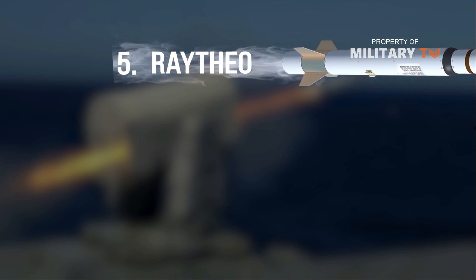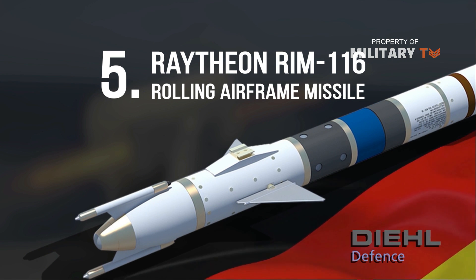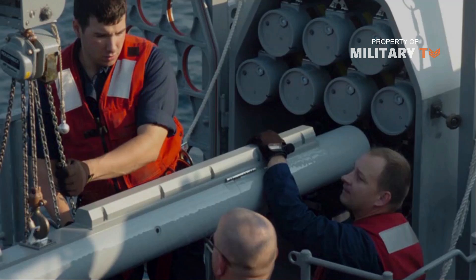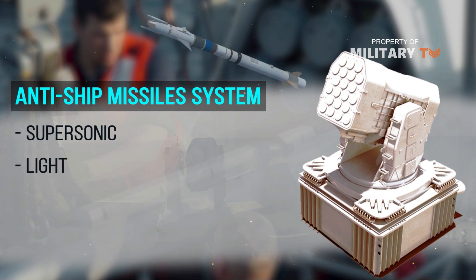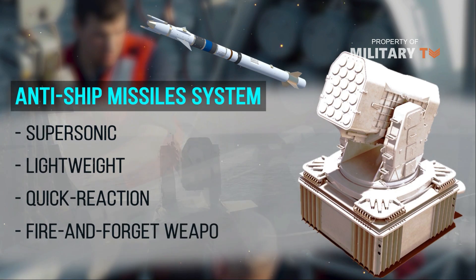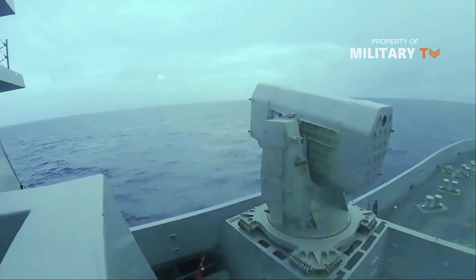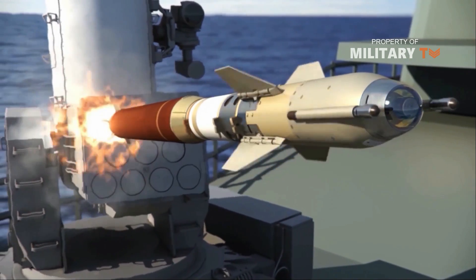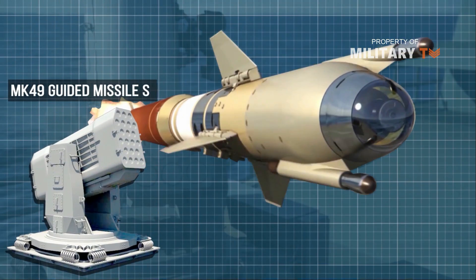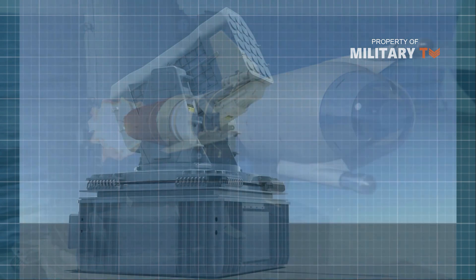Number 5 is Raytheon's RIM-116 Rolling Airframe Missile, developed with Germany's Diehl Defence. The RIM-116 Rolling Airframe Missile is an anti-ship missile system described by Raytheon as a supersonic, lightweight, quick-reaction, fire-and-forget weapon. Fire-and-forget missiles do not require further guidance after launch and can hit targets that are not necessarily in the line of sight of the launcher. The RIM-116 RAM uses an Mk-49 guided missile system, which can hold 21 missiles, and an Mk-44 guided missile round pack.